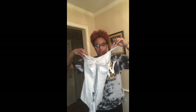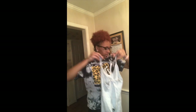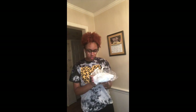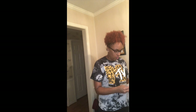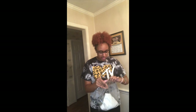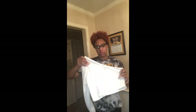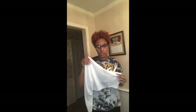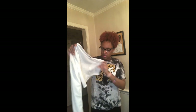I also ordered some jeans but had to return them — they were really cute though. Next item is a One Shoulder Rib Basic Crop Top in white. It's a ribbed white off-the-shoulder long-sleeve one-shoulder crop top. This will be cute for the upcoming season when it's not too hot and not too cold.